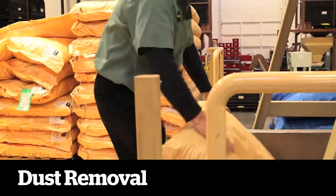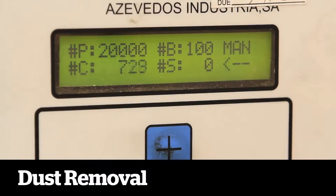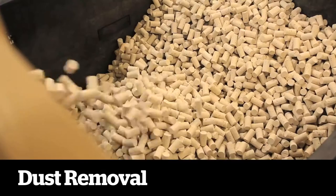Each sorted lot is then placed in this tumbler, which removes all residual dust, then counted to the quantity specified by the customer.